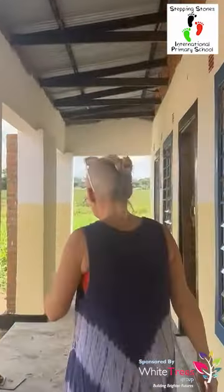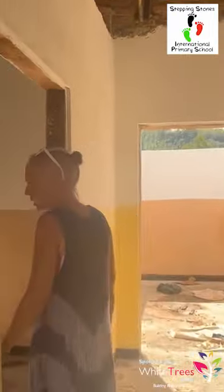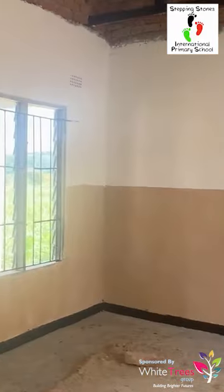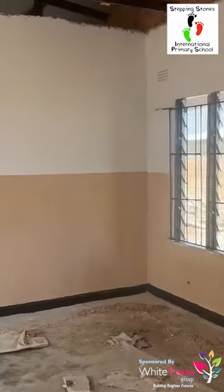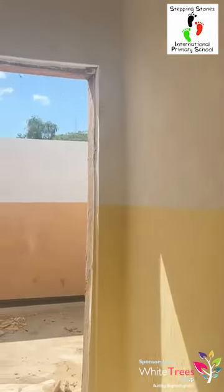The girls and boys sides are divided by a corridor that connects them. There are only two bedrooms on each side. On the girls' side there'll be five or six bunk beds in here, along with some chairs and nice things.